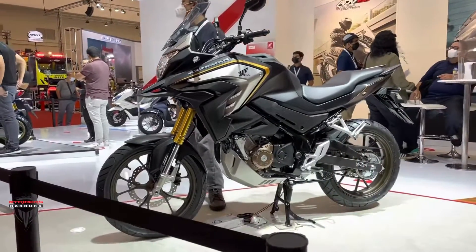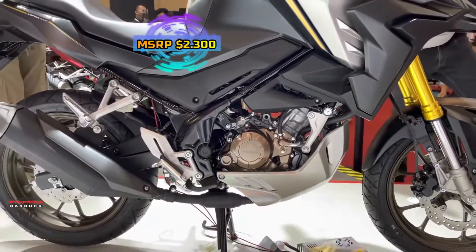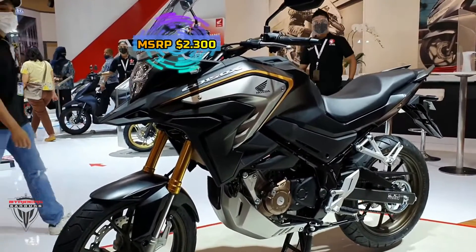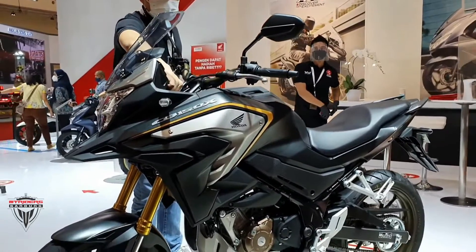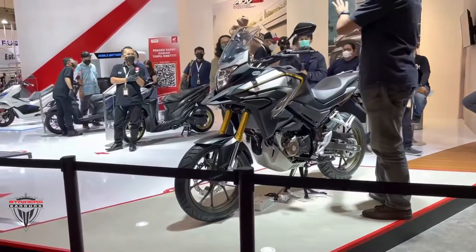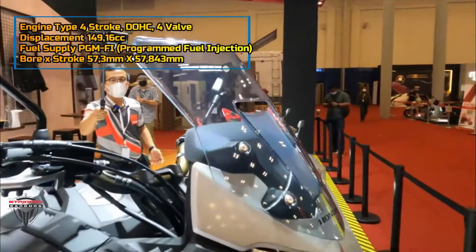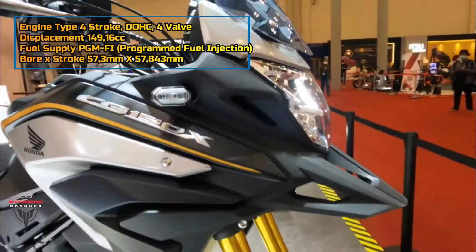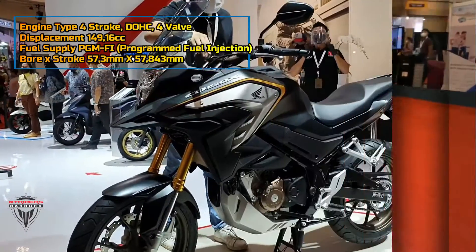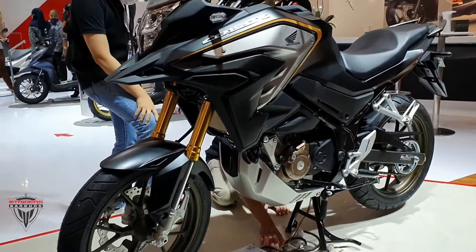The new Honda CB150X, a 150cc adventure motorcycle, makes its global debut. While styling is similar to the CB200X, the new Honda CB150X gets a more sophisticated powertrain and a higher 181 millimeters ground clearance. Presented at the 2021 Gaikindo Indonesia International Auto Show, the Honda CB150X has been officially launched in Indonesia, becoming the first 150cc adventure tourer from Honda.